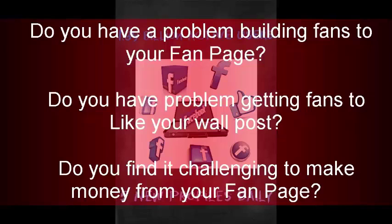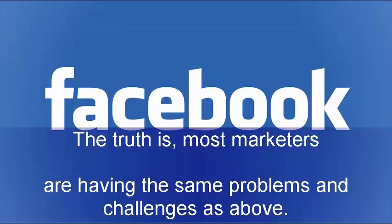Do you have a problem building fans to your fan page? Do you have a problem getting fans to like your wall posts? Do you find it challenging to make money from your fan page? The truth is, most marketers are having the same problems and challenges.